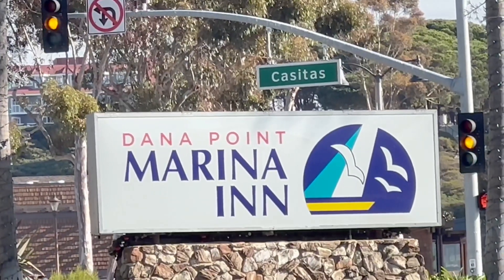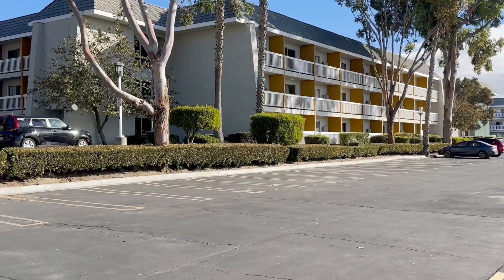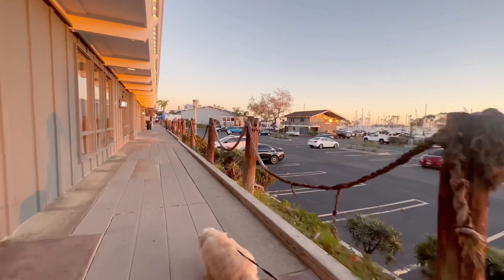We're staying at the Dana Point Marina Inn — we made a video about that, you can check it out next. Our hotel was right next to Mariner's Village, so we thought we'd wander over and start checking things out.